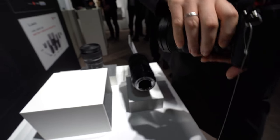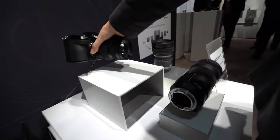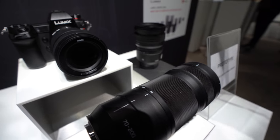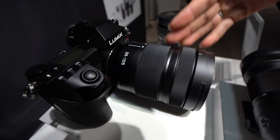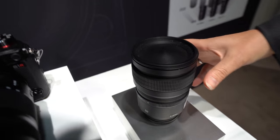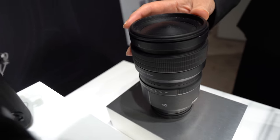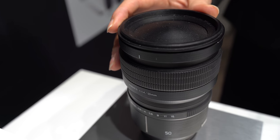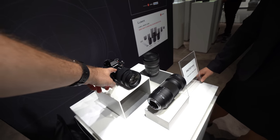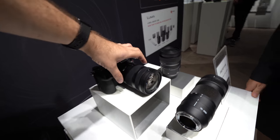There are also three lenses announced. We will launch at the same time as the camera three lenses: a 24 to 105 millimeter zoom lens, a 70 to 200 millimeter tele lens, and a prime lens which is going to be 50 millimeter f/1.4 with very high image quality — industry-leading standard.